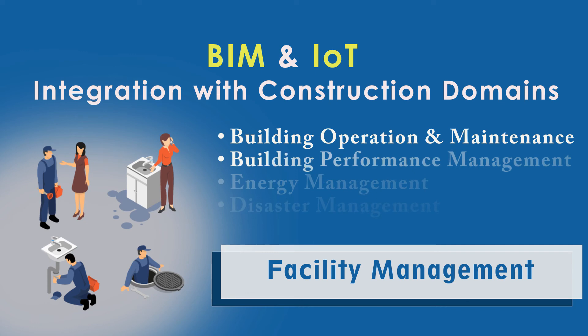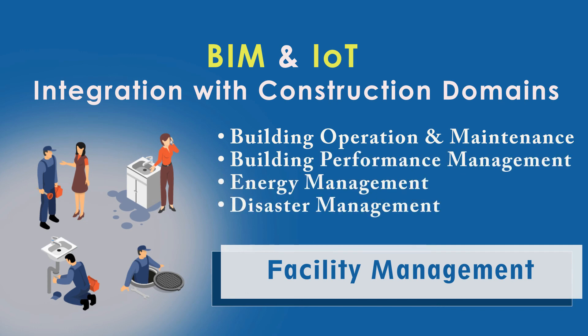In facility management, BIM and IET cater to building operation and maintenance, building performance management, energy management, and disaster management.